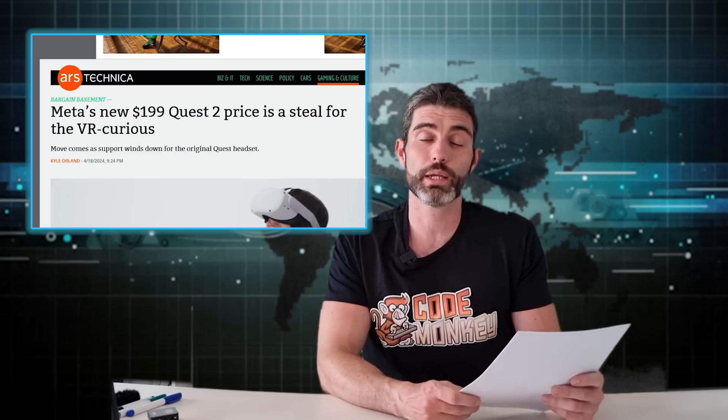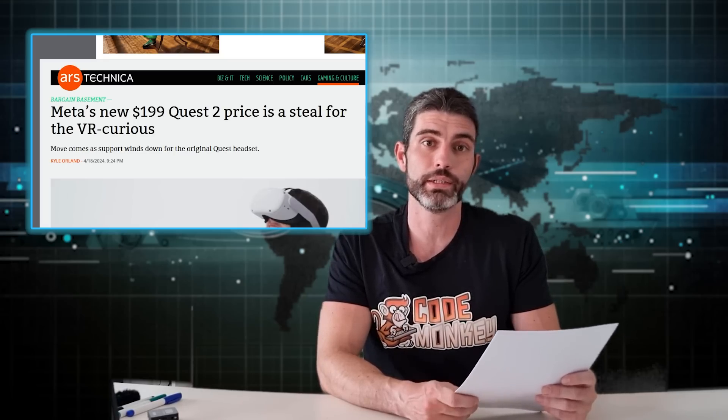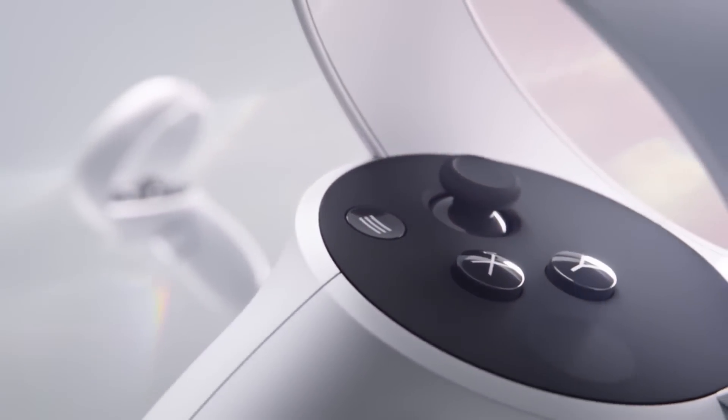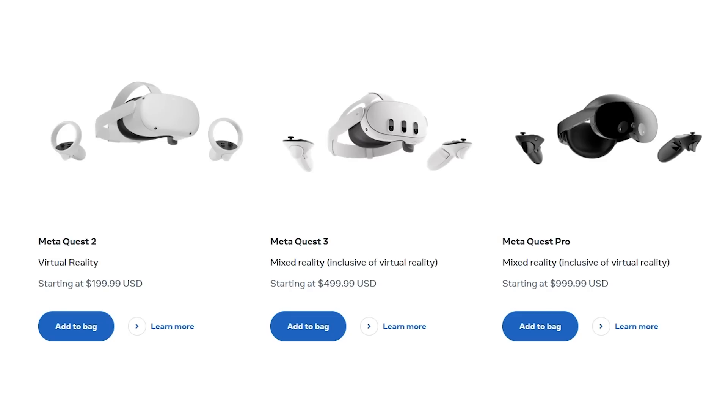The MetaQuest 2 got a permanent price cut to $199. Price is still one of the main barriers for VR adoption, so I think this is great news. At this price point, hopefully it will increase the size of the audience for VR games, which will allow developers to make bigger VR games with a higher budget and still make it work. The Quest 2 has since been surpassed by the Quest 3, but it's still a really excellent device and it's the main one that I have. Recently I've been using it quite a lot — I've been working with a fun mocap animation tool, so definitely stay tuned for that video.